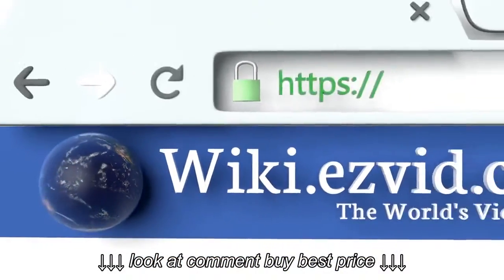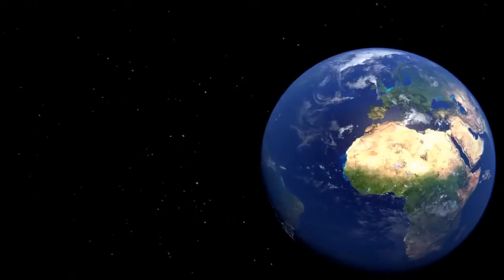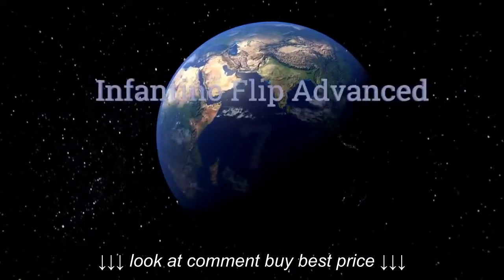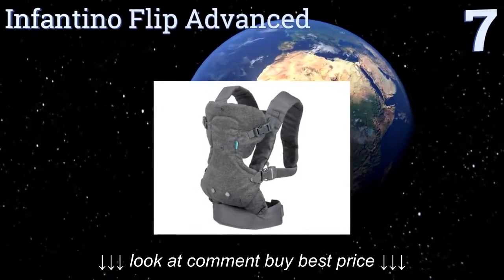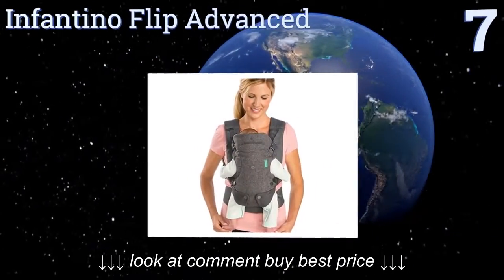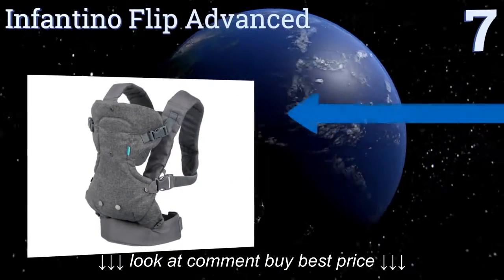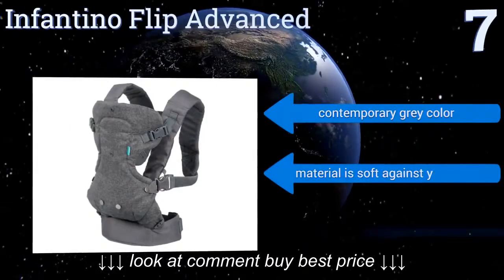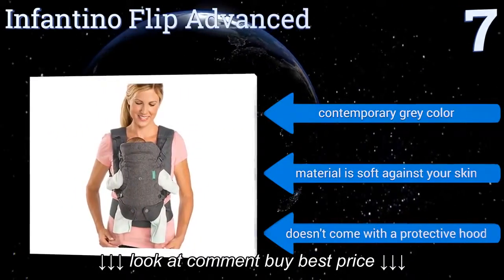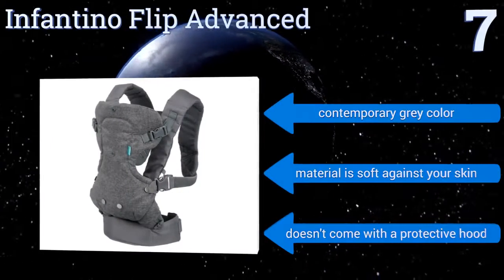To see all of our choices, go to wiki.easyvid.com and search for baby carriers. At number seven, the Infantino Flip Advanced fits the bill for price, style, and function. Its leg openings are adjustable so chubby babies still have room to breathe, and it includes a patented wonder cover bib that attaches to the carrier for protection against spit-ups. It comes in a contemporary gray color with a material that's soft against your skin, but it doesn't come with a protective hood.